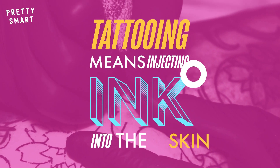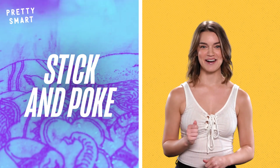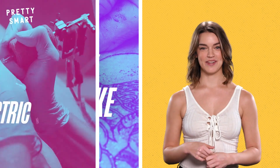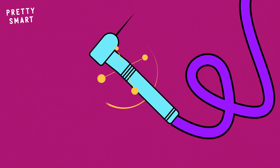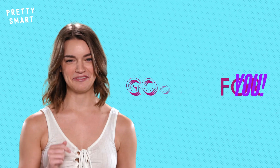The essence of tattooing means injecting ink into a person's skin. And while you can do it the analog, stick-and-poke way with a manual needle and a prayer, the grand majority of tats are made with an electric needle. It looks like a combo of a dentist drill and a soldering iron — and also all of your nightmares and phobias. Or maybe you have a stronger disposition than me.